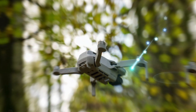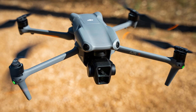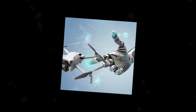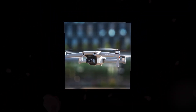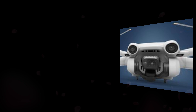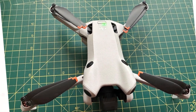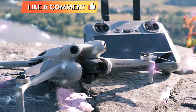The DJI Mini 5 Pro is the latest addition to DJI's popular mini-series of drones. It is expected to be announced around September 2024 and is expected to be priced at around $1,099. DJI has not officially confirmed any of the specifications for the Mini 5 Pro, but there have been several rumors and speculations. Some of the rumored specifications include a 4K camera with a 1/1.3-inch sensor, a 3-axis gimbal, up to 30 minutes of flight time, a maximum speed of 40 miles per hour, and a range of up to 10 miles.